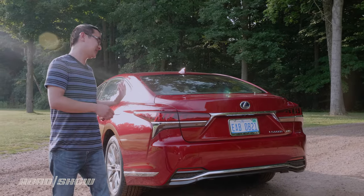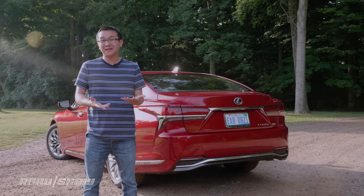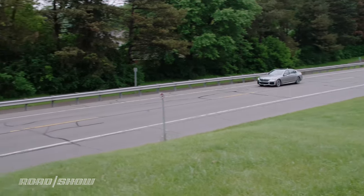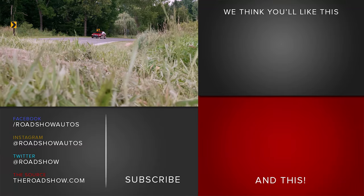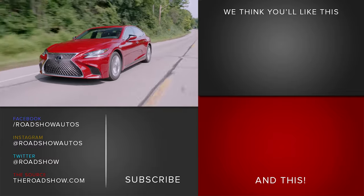All in, this car stickers at just over $97,000. What would I do? If I had the means I'd rather go with the BMW — it isn't as comfortable, but the drivetrain is much smoother and more fun when leaned on. But for people looking for a plush, stylish, and slightly more affordable hybrid cruiser for around town, I wouldn't blame them if they ended up with the Lexus.